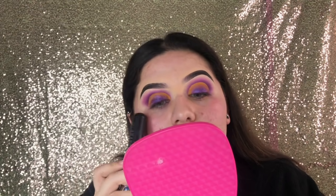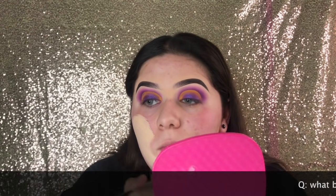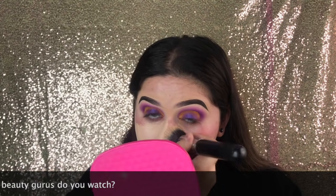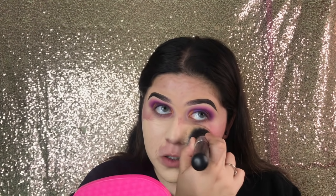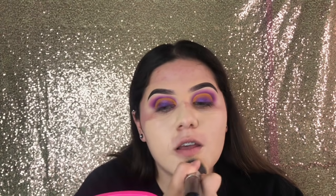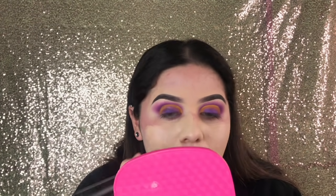My eyeshadow on one side really did not want to cooperate — it flaked off when I blended the yellow out, but the other side came out nice. Anyway, the next question is: what beauty gurus do you watch? I don't watch that many actually. I like to watch James Charles and Jeffree Star, and Jaclyn Hill — her videos are really entertaining. Other than that, I actually don't find myself watching a lot of beauty gurus on YouTube.